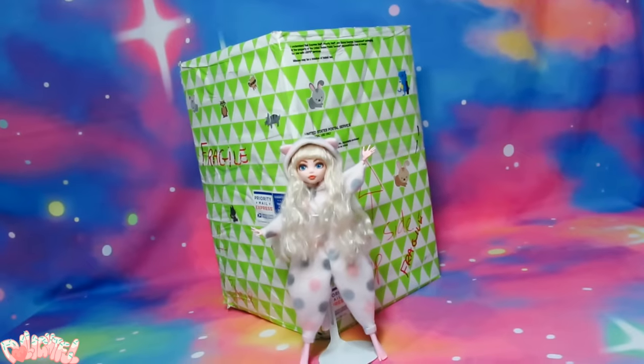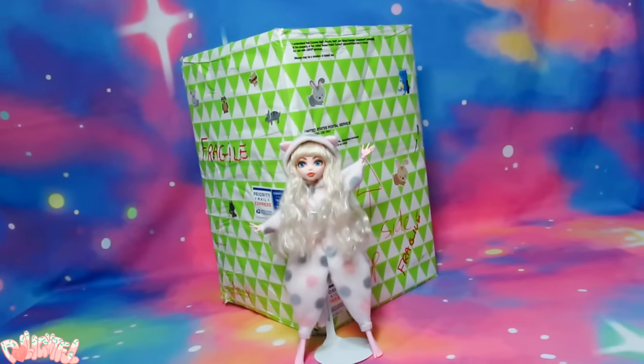Annyeong! Welcome to Delightful! The Nerdy Crafters package is here, all the way from the other side of the world!